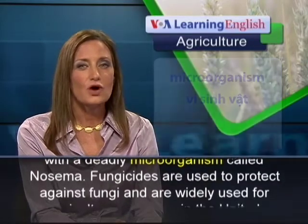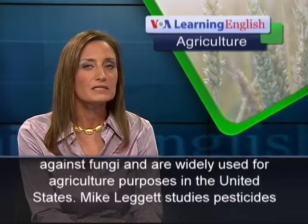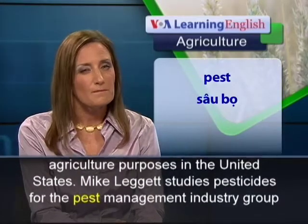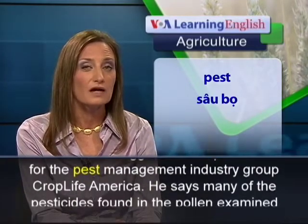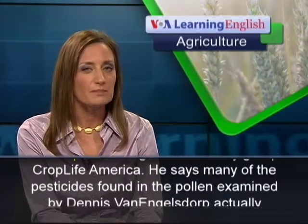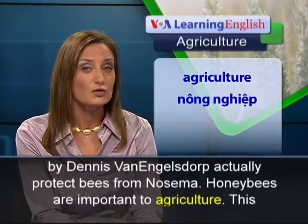Fungicides are used to protect against fungi and are widely used for agriculture purposes in the United States. Mike Leggett studies pesticides for the pest management industry group CropLife America. He says many of the pesticides found in the pollen examined by Dennis Van Ingelsdorp actually protect bees from Nosema.